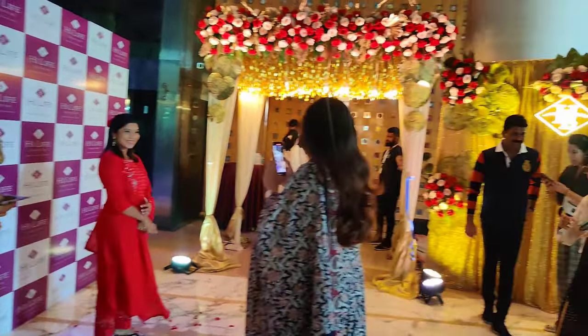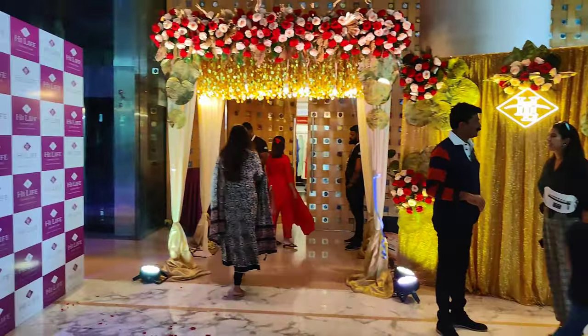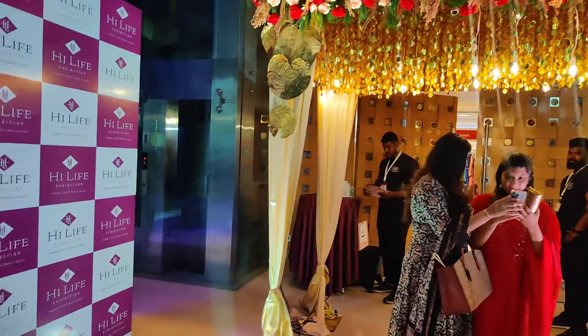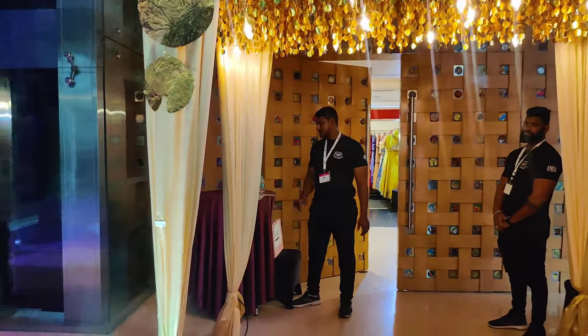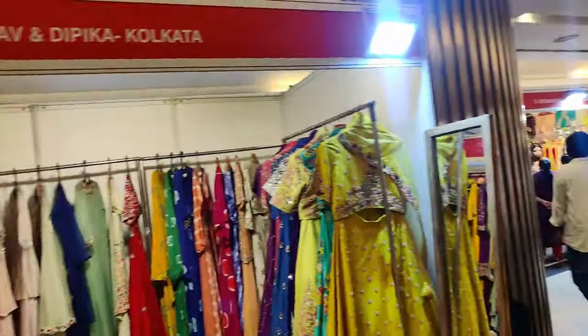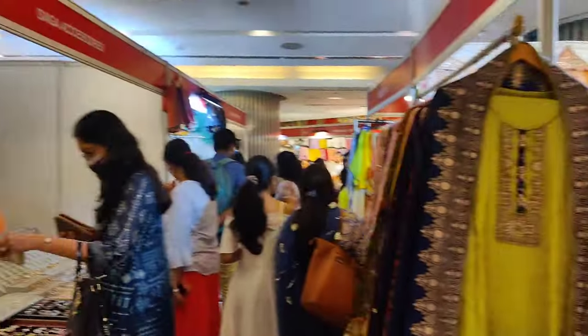So here we are, friends, and yahan pe chal raha hai photo sessions and everything. Wahan pe chal raha hai registrations, and now we will get in after we click pictures. Then I'll get in and start giving you all a virtual tour of the place, the different stalls, the different brands that are here to exhibit their products. High Life curates exhibitions with designers and brands across India — be it bridal wear, regular wear, home decor, jewellery, accessories and a lot more is what you can expect to see here at Chennai Hyatt Regency today and tomorrow.